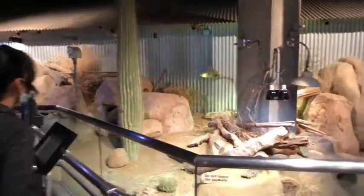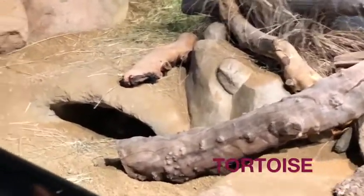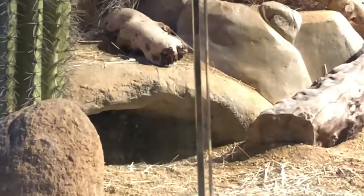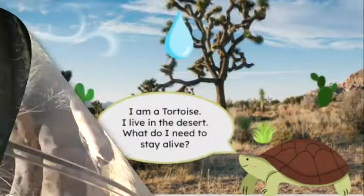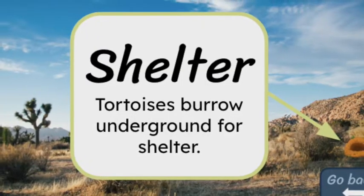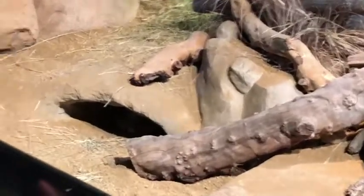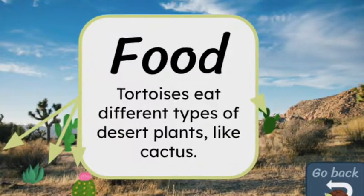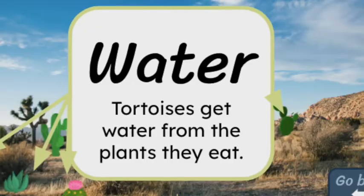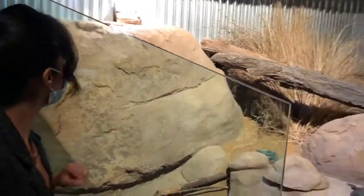I think I see something in there — it's a tortoise, inside its shelter. Tortoises live in the desert. What do you think they need to survive? They need shelter and water. Just like this one, they burrow underground. They also need food like desert plants and cactuses. I see some lettuce there and water, which they drink from plants or sometimes bowls.